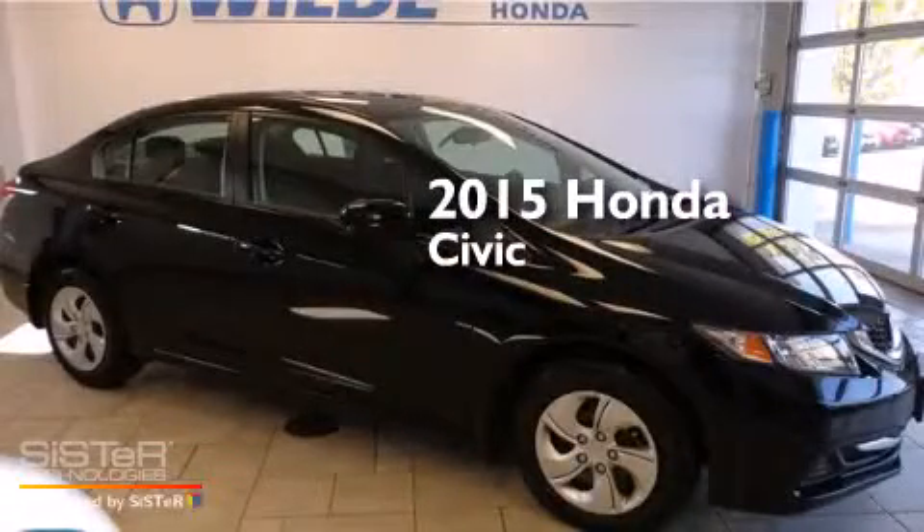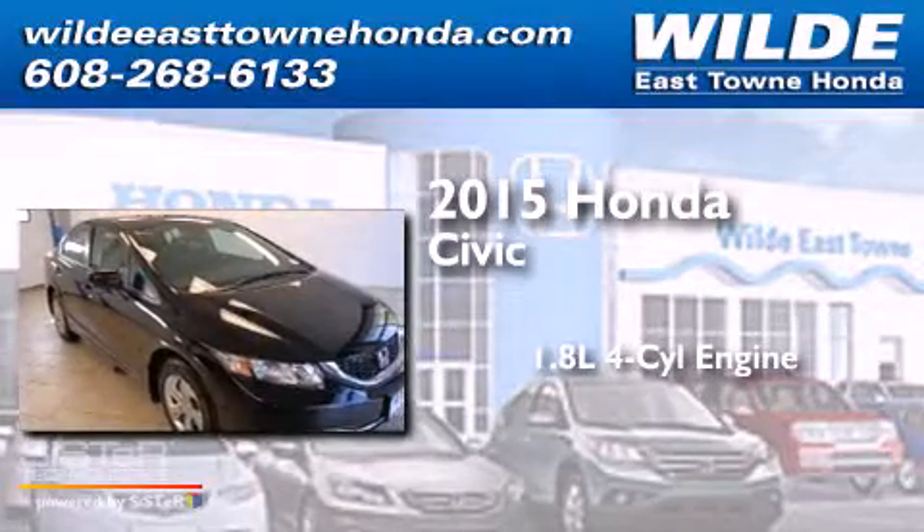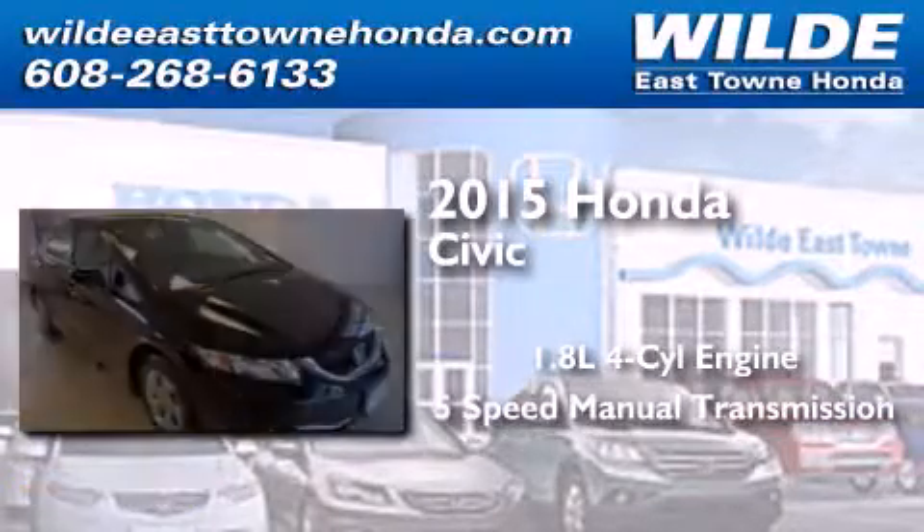This is a brand new 2015 Honda Civic. It features a 1.8-liter four-cylinder engine and a five-speed manual transmission.